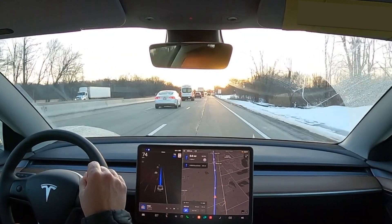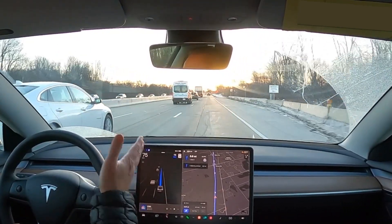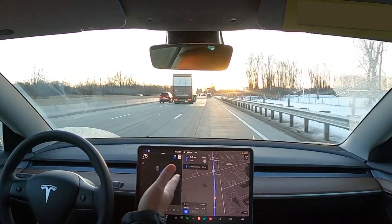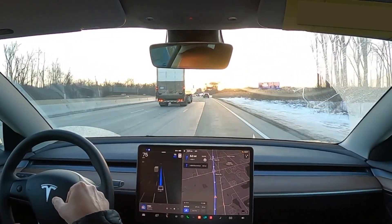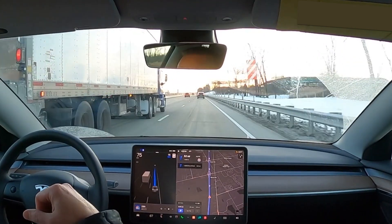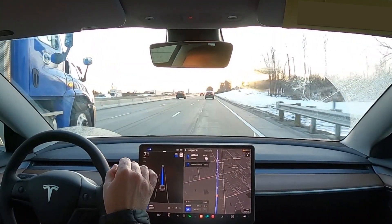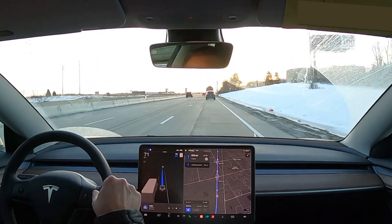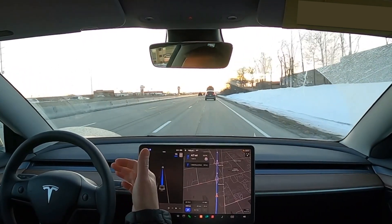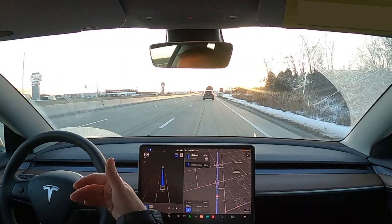The first part of my commute is pretty straightforward — a straight line on the highway that will branch off into about three different highways in about five miles, requiring my car to get over to the left two lanes. One thing I've noticed about enhanced autopilot, and even autopilot in general, is how conservative it is on the highway.